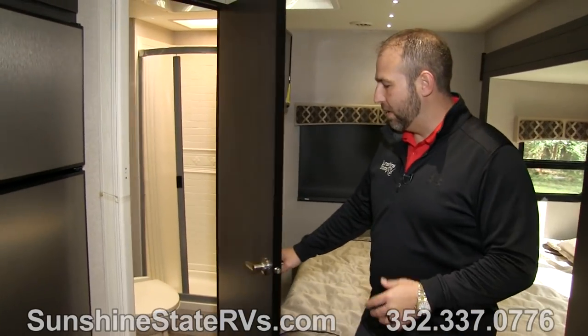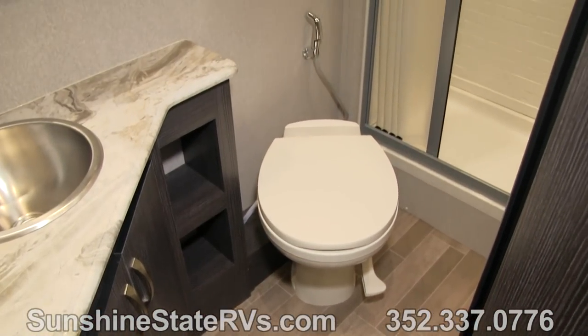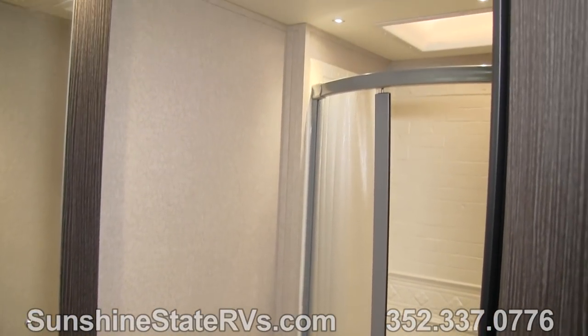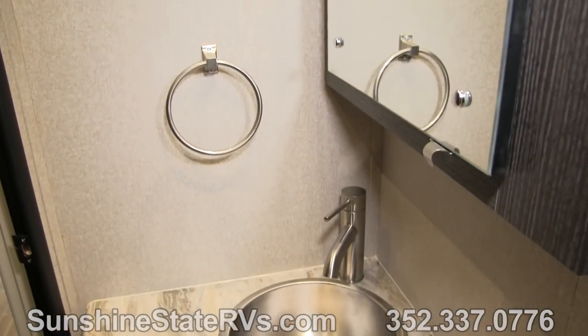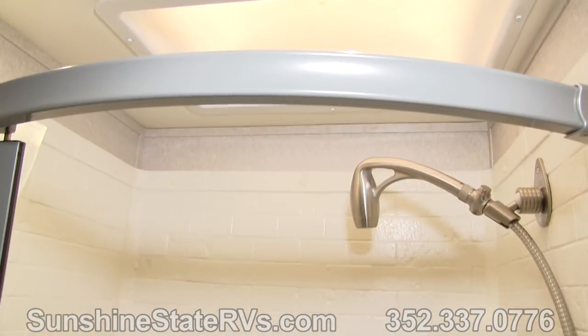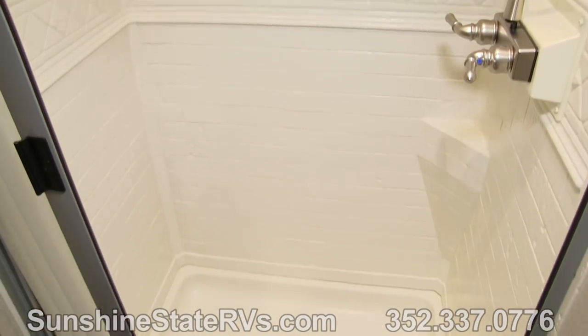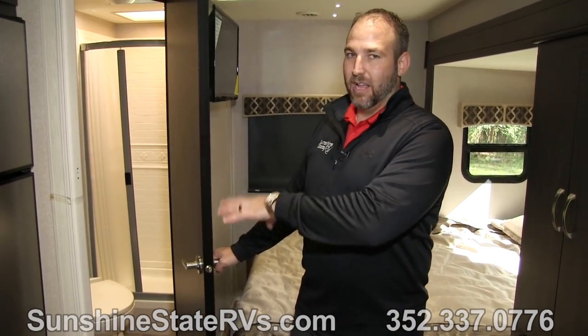As we're walking towards the bathroom, this bathroom is what makes a B plus very different. You have a separate shower from your toilet. In a traditional Class B you have what they call a wet shower — your toilet gets wet, your cabinets get wet, everything in the bathroom gets wet. In a B plus you have a separate sink, a separate toilet, and a separate shower that you can walk into and take a shower. People really love this feature. The way that Dynamax has laid that bathroom out is very easy to maneuver and get around, and I think after seeing that you're really going to fall in love with the size of that bathroom.